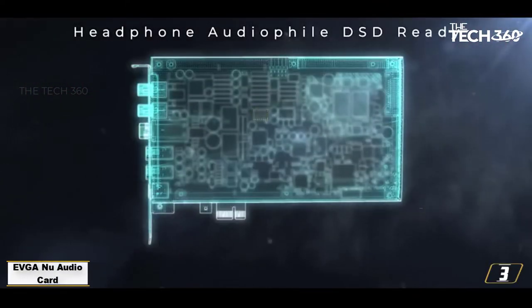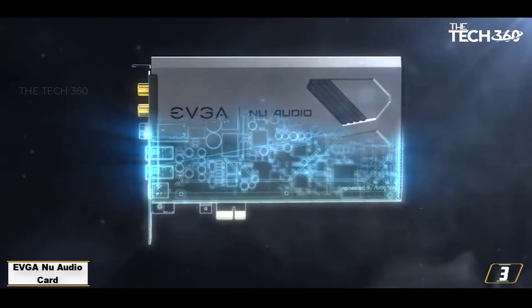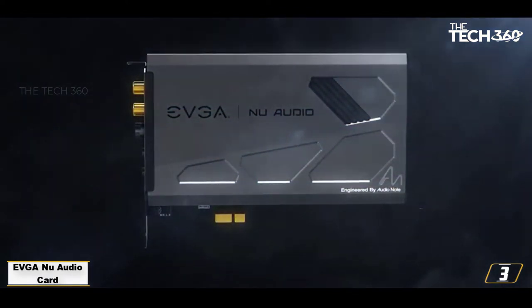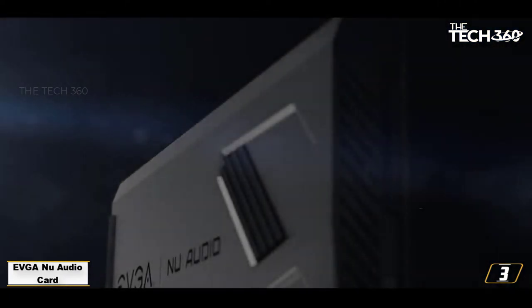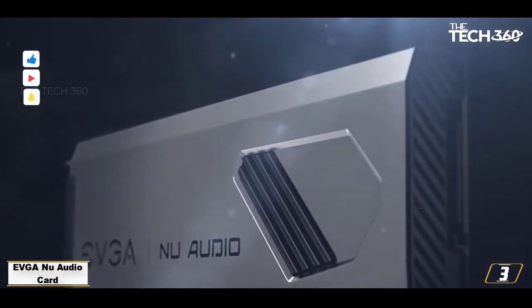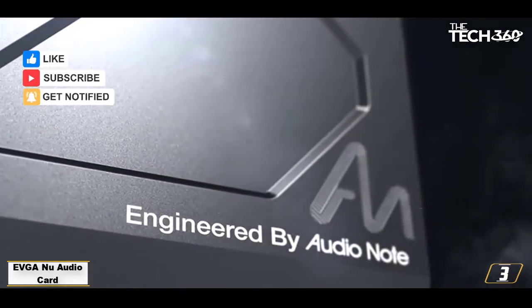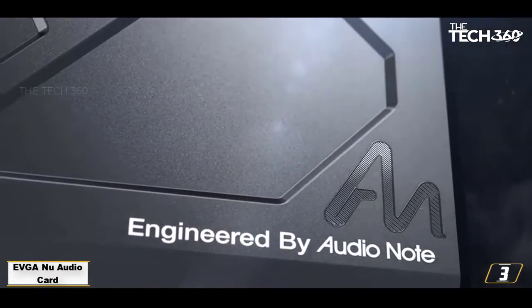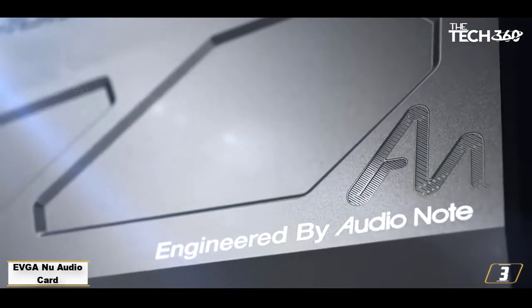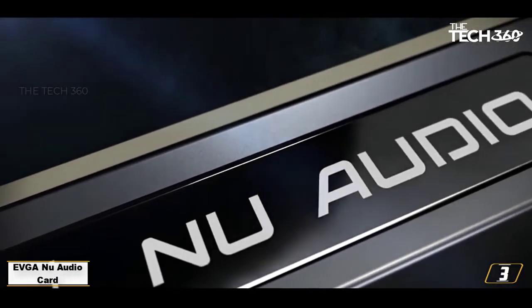Number 3: EVGA Nu Audio Card. EVGA Nu Audio Card is one of the best PC sound cards that can be used with high-end output devices. It provides a variety of input-output options which can support DSD audio up to X256. The card provides protection through a copper shield and gold-plated PCB. It offers 10 modes of RGB audio reactive lighting, which can be controlled through EVGA Nu Audio software. This audio card has a weight of 1.60 pounds and dimensions of 3.03 x 10.59 x 15.04 inches, and is worth installing on your PC.